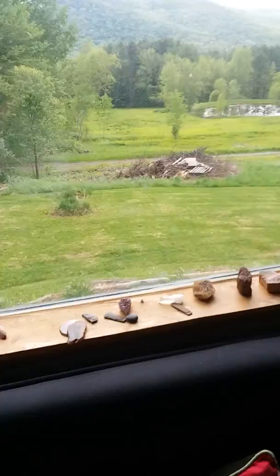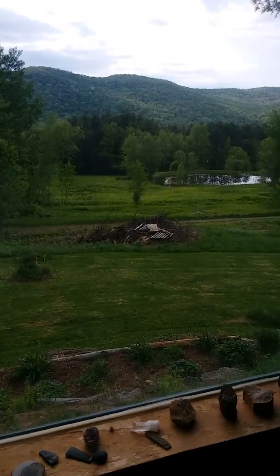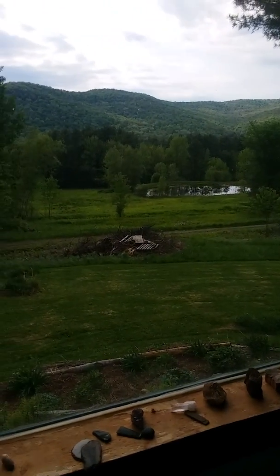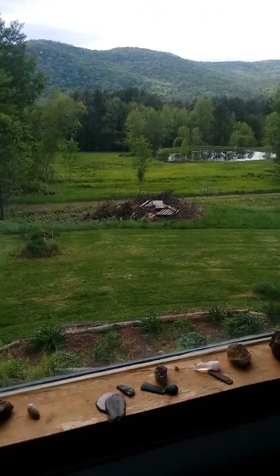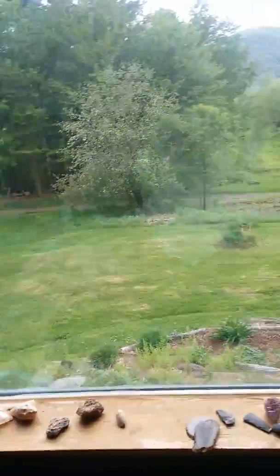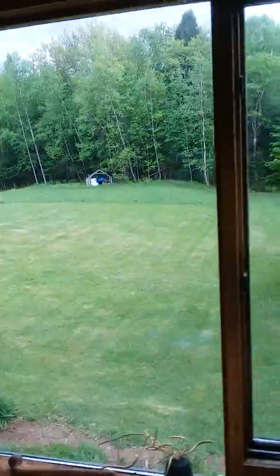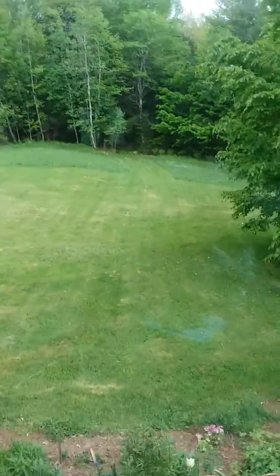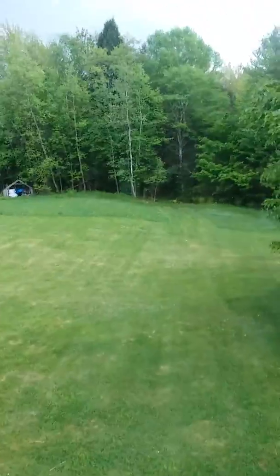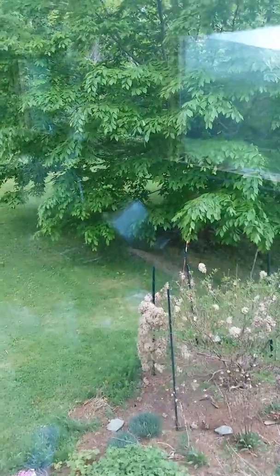I'm going to start with this view of these mountains — or I guess they're probably hills actually. I wish I had better lighting. Out there is a pond, and there's a pile of palettes and brush, and a little dirt road. And then on this side...